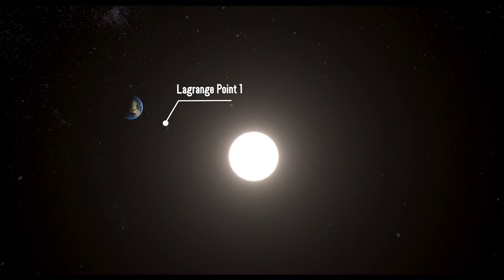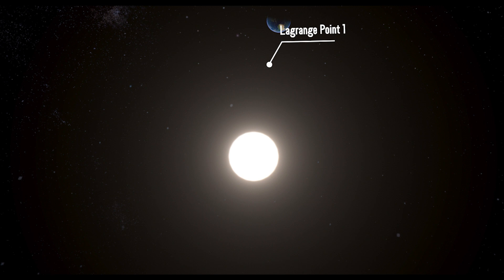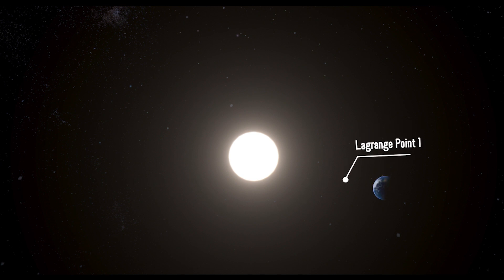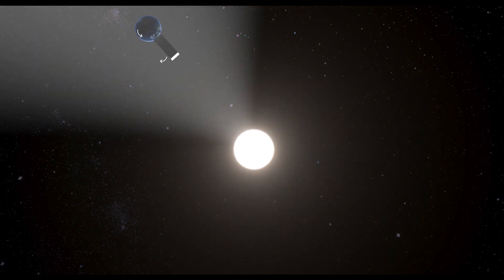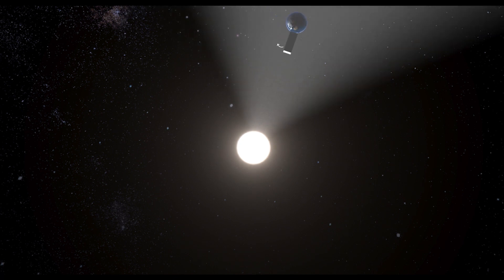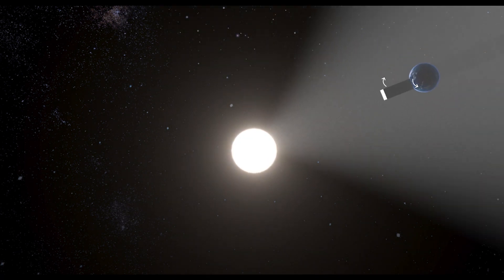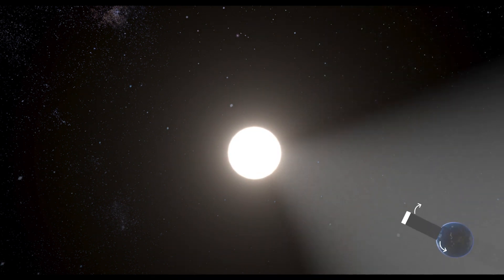The shield can be installed at Lagrange point 1 — a point between Earth and the sun where the gravitational forces of Earth and sun cancel each other, so the shield can be parked at this point. Moreover, the orbiting shield moves in a sun-synchronous orbit, rotating in a direction opposite to Earth's normal daily rotation, which permits the shield to maintain a single position relative to the sun.